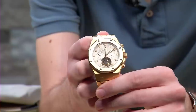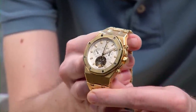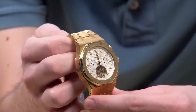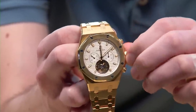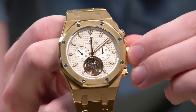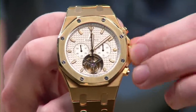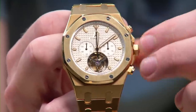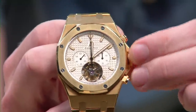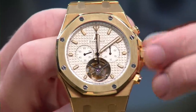This is the Audemars Piguet Royal Oak Tourbillon Chronograph reference 25977BA — all yellow gold. Keep in mind this is not an Offshore; this is a standard Royal Oak. I left it unwound and I'm going to wind it so you can see that tourbillon regulator wake up and start beating away at 21,600 vibrations per hour.